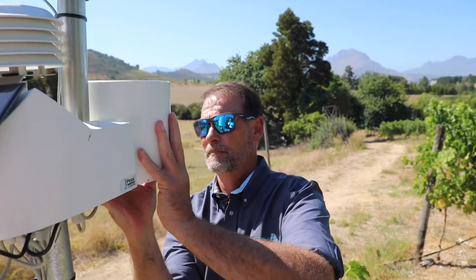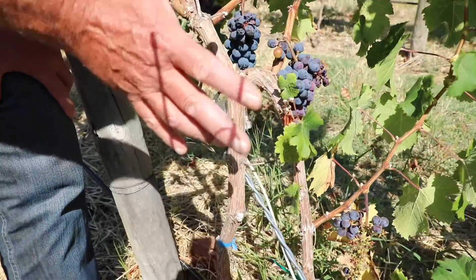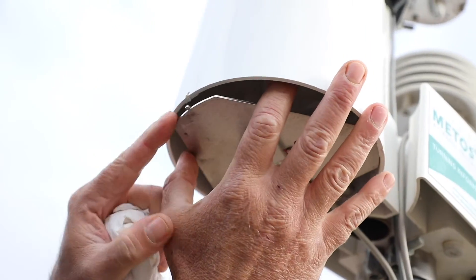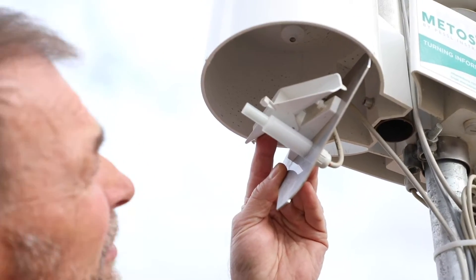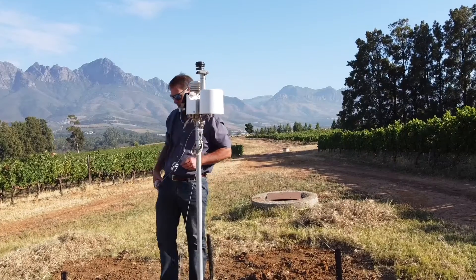The measurements we can get from the station help the farmers manage the crop better — manage the irrigation and their spray programs. What we're able to generate off the station is a microclimate forecast, or a hyper-localized weather forecast, for this very site.